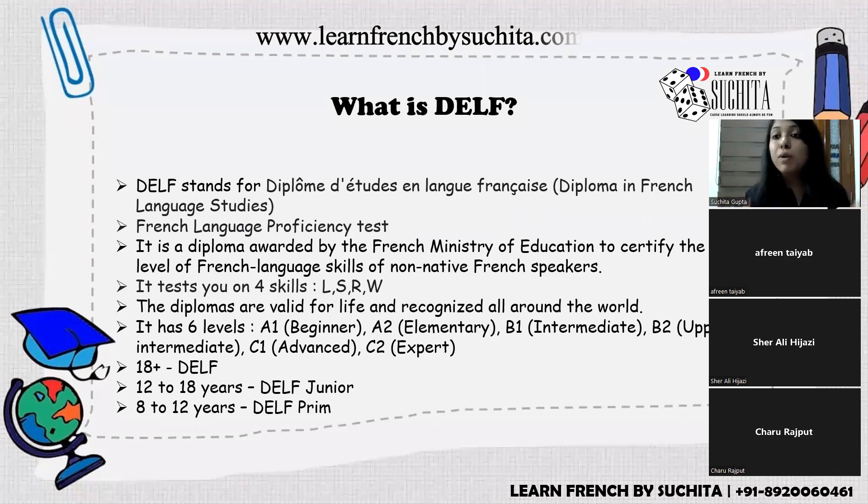Many people confuse DELF and DALF. DELF is D-E-L-F and DALF is D-A-L-F. They are not two different exams — it is one single examination with different terminology. For the first four levels A1, A2, B1, and B2, you say DELF. For C1 and C2, you call it DALF. So there is no such thing as DELF C1; it is DALF C1 and DALF C2.